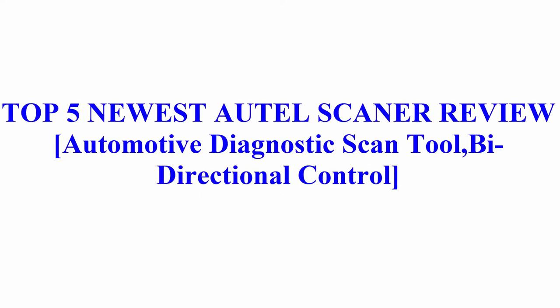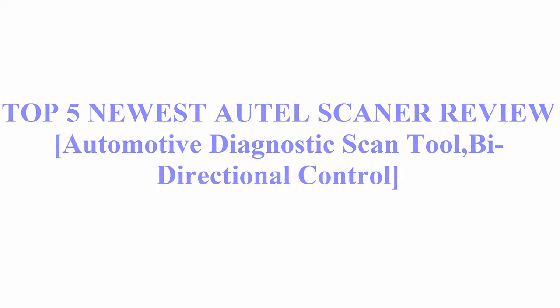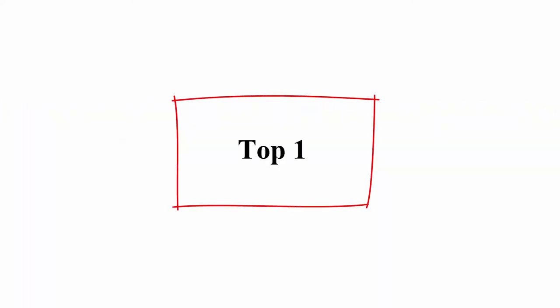Welcome to Best Quality Reviews. Top 5 newest auto scanner review: automotive diagnostic scan tools, ranked by directional control.